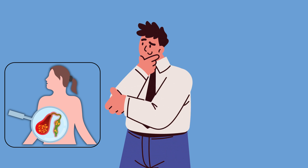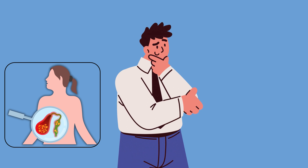But what about the gallbladder? If it's inflamed, should we remove it too? Click here to know more.